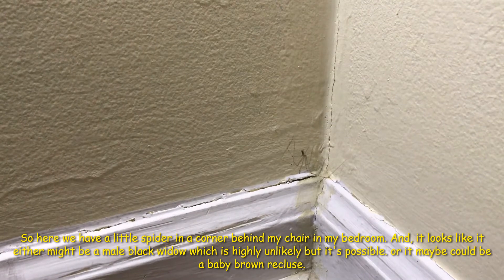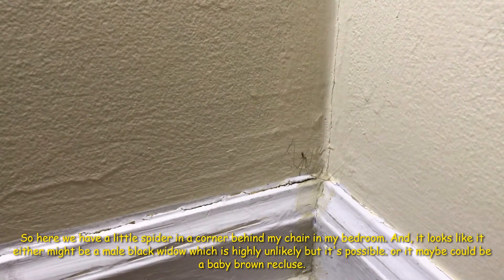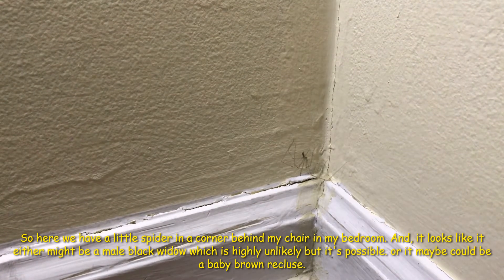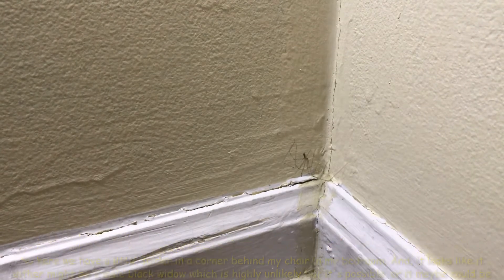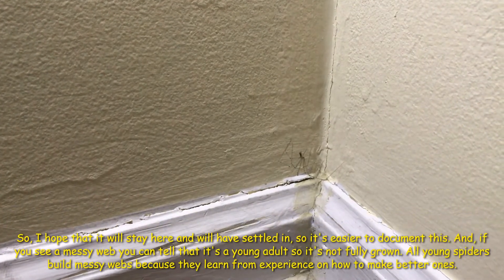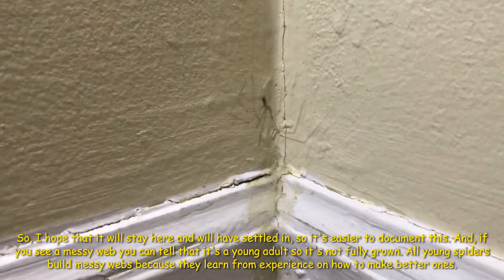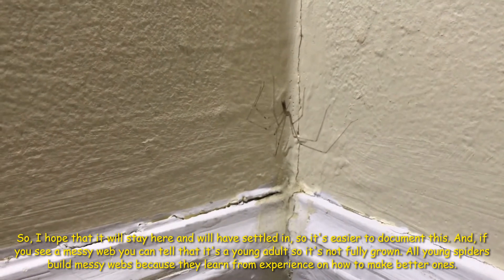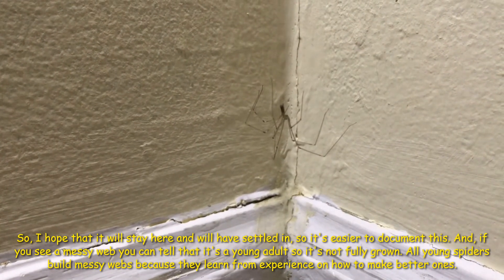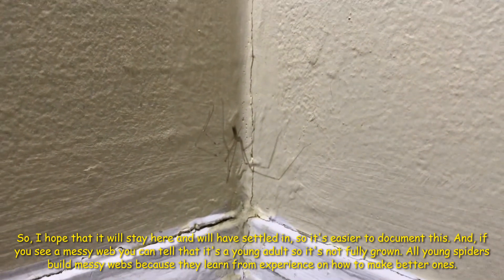Here we have a little spider in a corner behind my chair in my bedroom. It looks like it might be a male black widow — which is highly unlikely — or it could be a baby brown recluse. I hope it'll stay here and settle in so it's easier to document. If you see a messy web, you can tell it's a young adult — not fully grown. All young spiders build messy webs because they learn through experience how to make better ones.